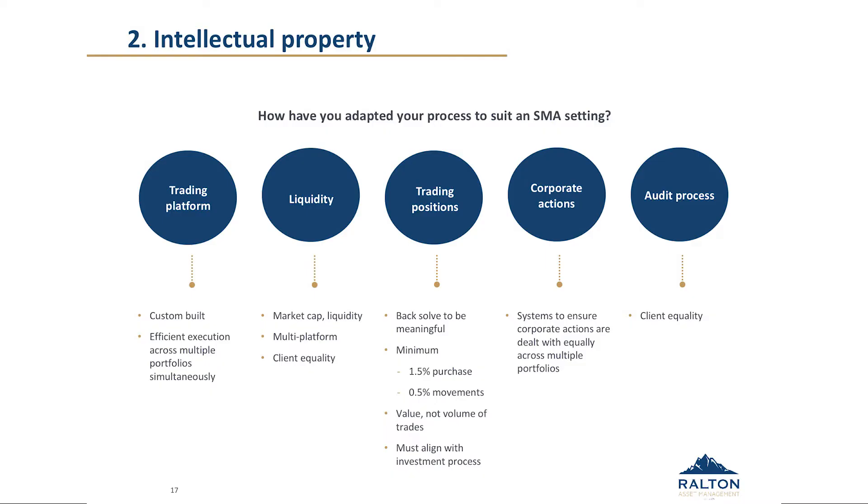Trading positions is somewhat a derivative of that. The first point is to back-solve to be meaningful — the minimum balance in some platforms is $20,000 to $25,000, though obviously people have a lot more invested. We do recommend that people set minimum trading positions on the portfolios of around $300. Our position sizes are generally geared towards ensuring that at a minimum we are often purchasing 1.5% of the portfolio and trading in slightly smaller amounts, such that each time it happens it is meaningful to the client. Transaction fees are low because you pay very low percentage brokerage, but that meaningful concept is important. Value, not volume, is key — and making those sorts of positions must align with your investment process.